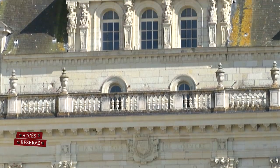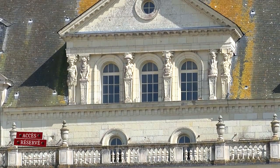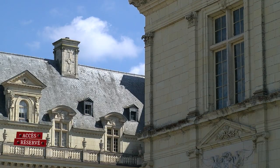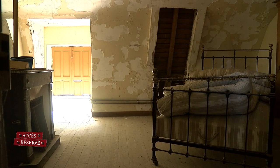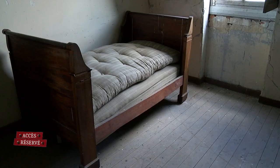Le château possède une petite centaine de pièces. C'est assez difficile de les dénombrer, entre les pièces de réception, les chambres et aussi les entre-sols, qui sont nombreuses, où logeaient notamment les femmes de chambre ou les valets de chambre, qui devaient être proches de leur maître pour intervenir de jour comme de nuit.